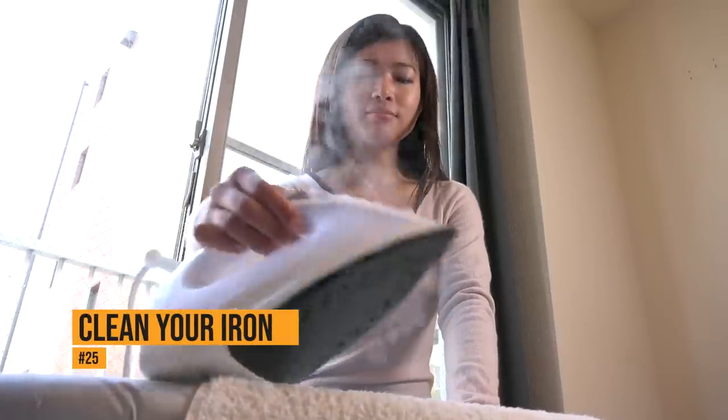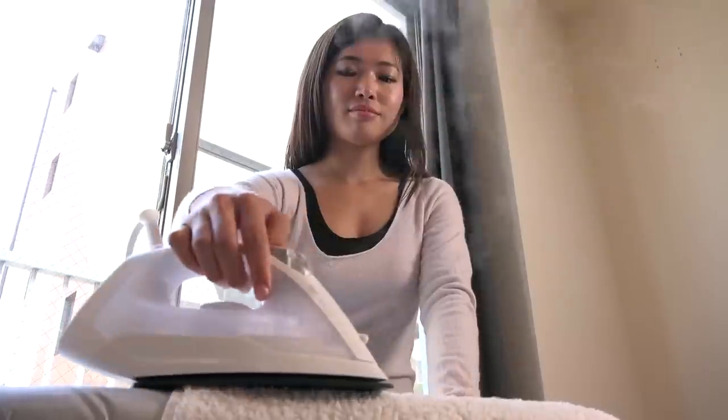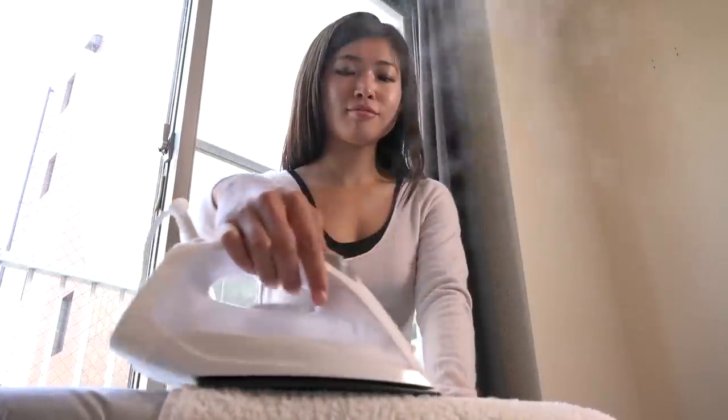When residue builds up on your iron, it can stain your clothes. A dryer sheet is a great way to remove residue quickly and easily. Just make sure the iron is cold when you clean it.